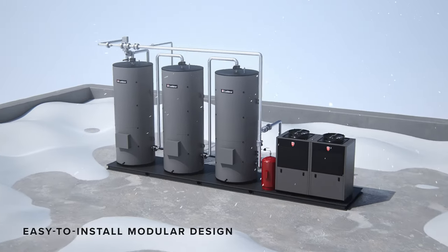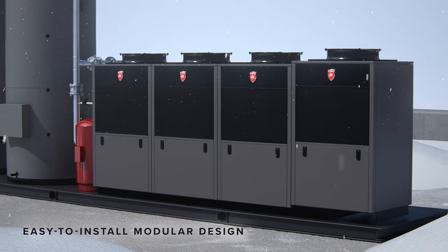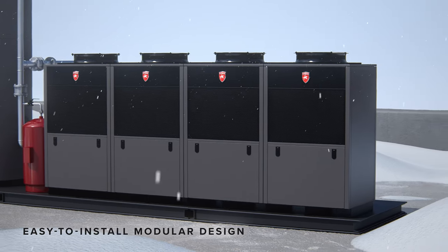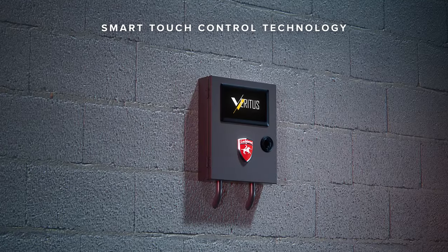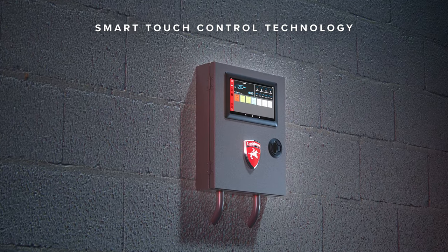Characteristic intuitive controls, purposeful design, and simple startup make installation seamless. Control your Veritas unit from the comfort of the indoors with a mounted control panel optimized to your needs.